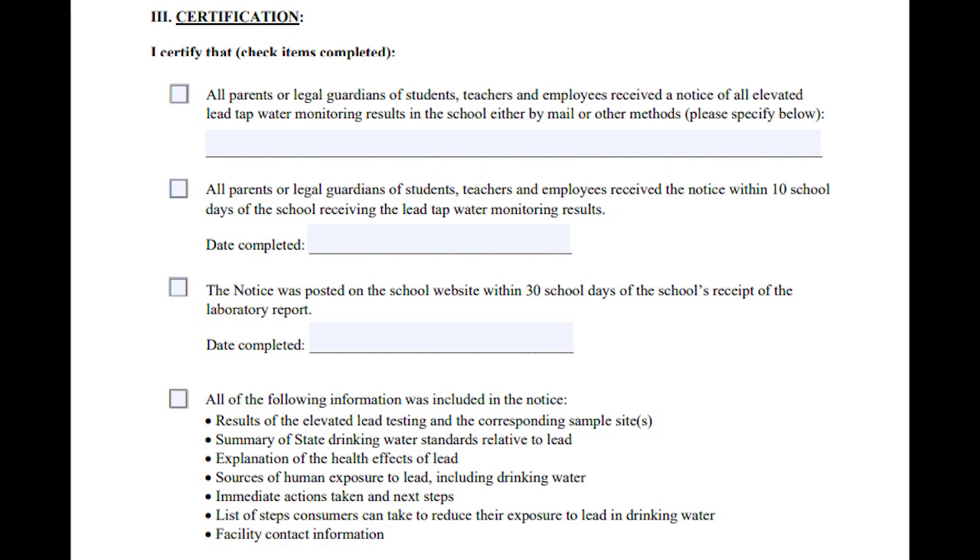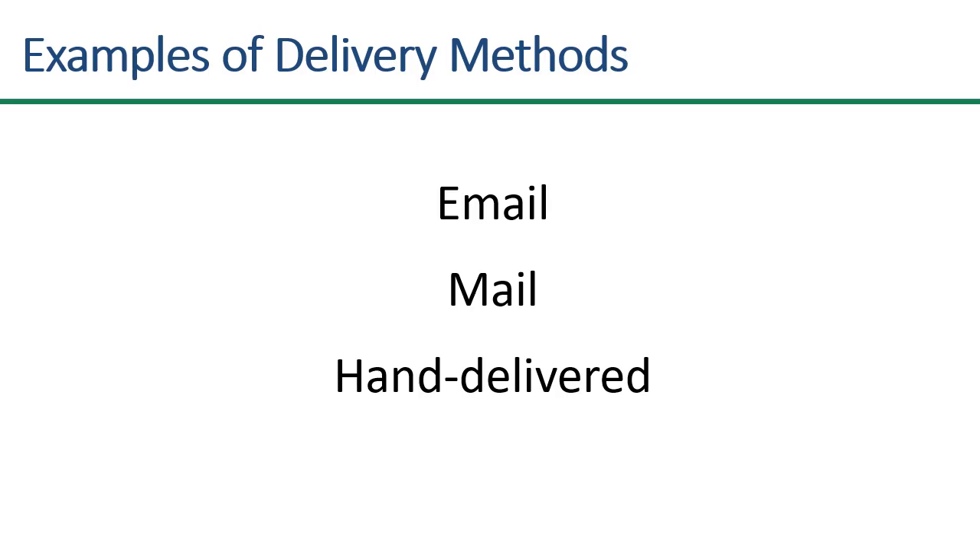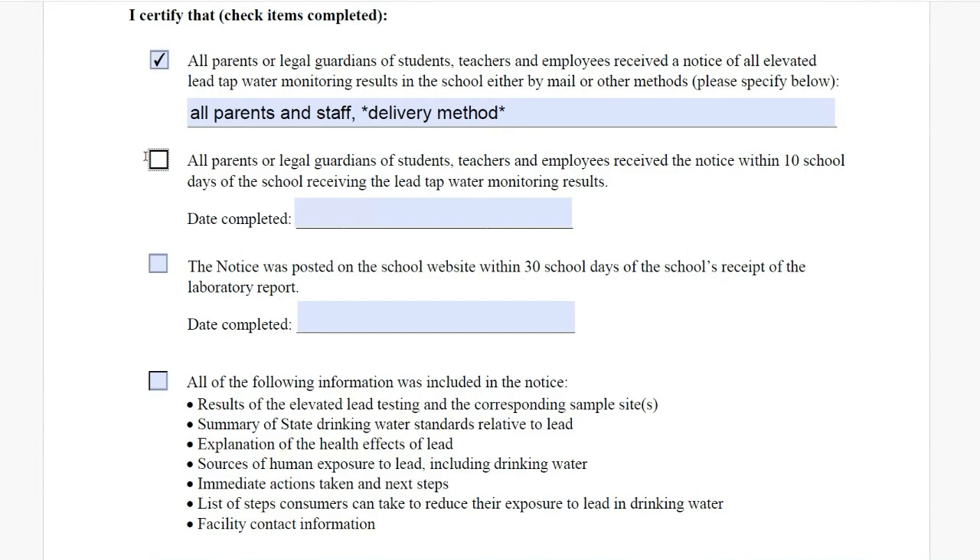Section 3 is the part of the certification that's actually about the notice. This first checkbox is not only asking you to confirm that it was sent out to everyone required, but also to tell us how it was sent out, so please do make sure to fill in that box. The second item asks you to confirm that the notice was sent out within 10 school days of getting your results. If you did not meet that 10 school day deadline, you should still write in the date you sent out the notice. You can leave the box unchecked or check the box and cross out 'within 10 school days' — that's all fine, so long as you write in the date.